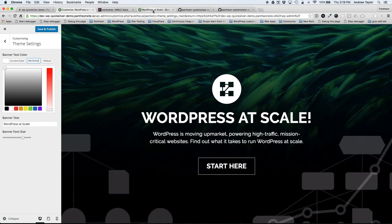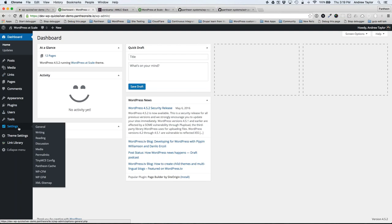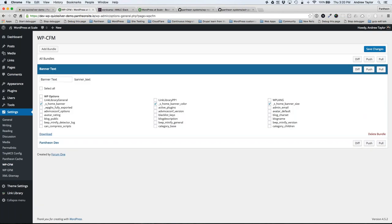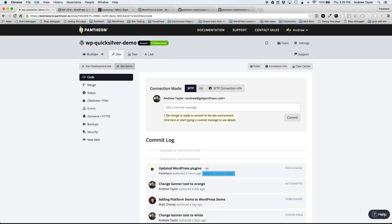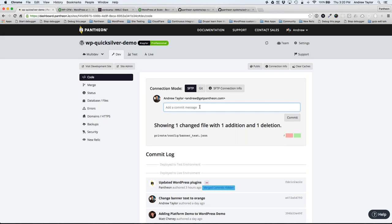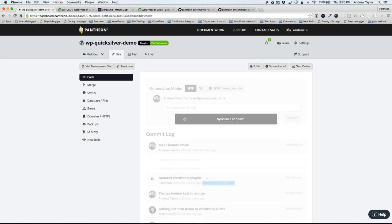After saving the change, WP-CFM lets you create bundles of items from the WP options table and commit those to code. I can see the updated banner color here. Hitting push writes that to the file system as a JSON file ready to be committed. This gives your team visibility and version control history, and means you don't have to update configurations manually when moving between environments — especially if a theme has 20 options you'd otherwise have to redo.